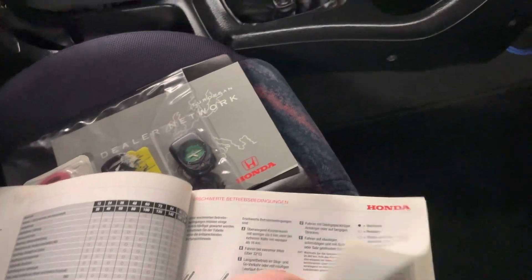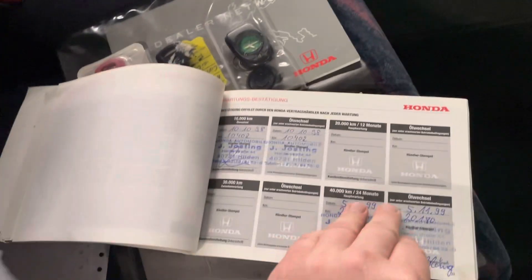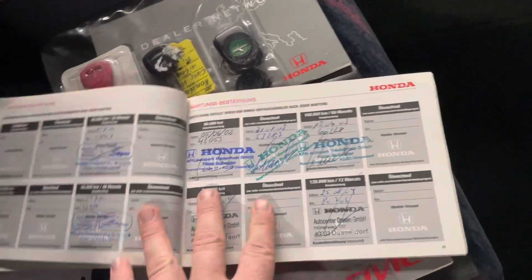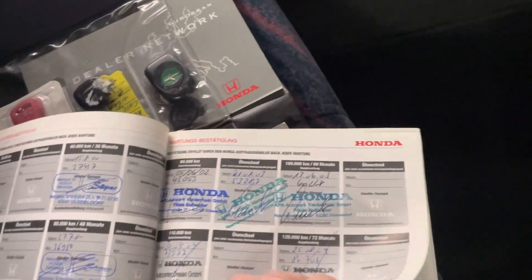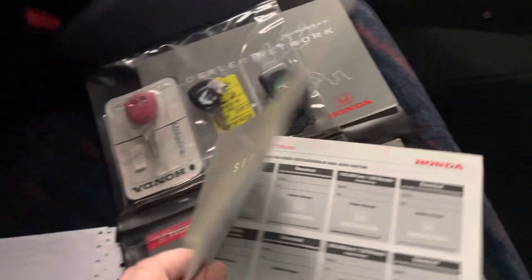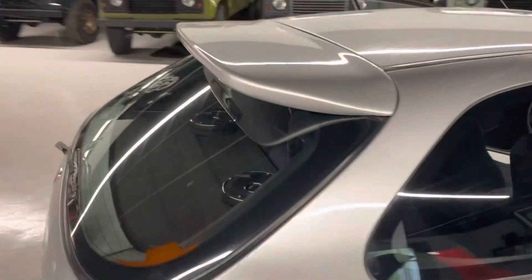Getting to the important part back here: pre-delivery inspection and service records showing Honda dealer service up until about 140,000 kilometers.